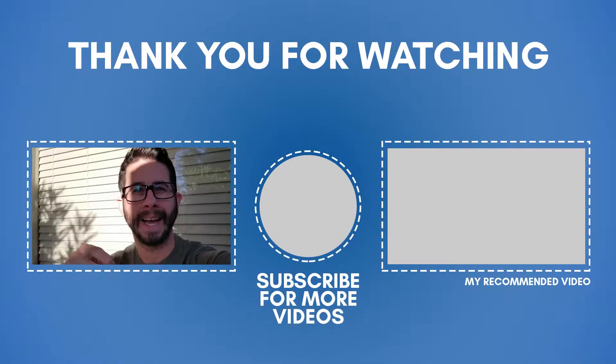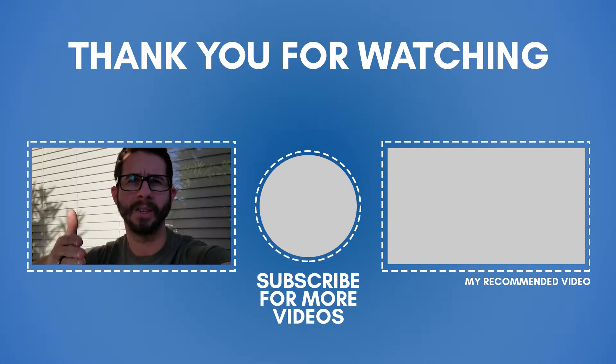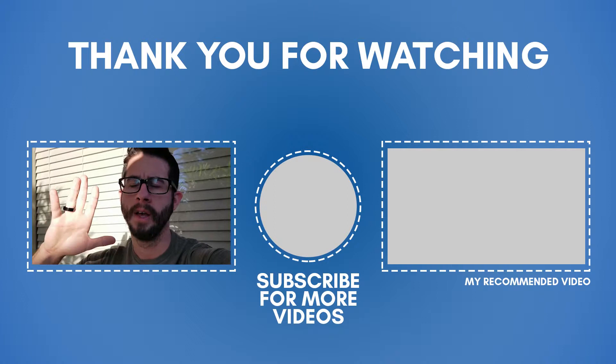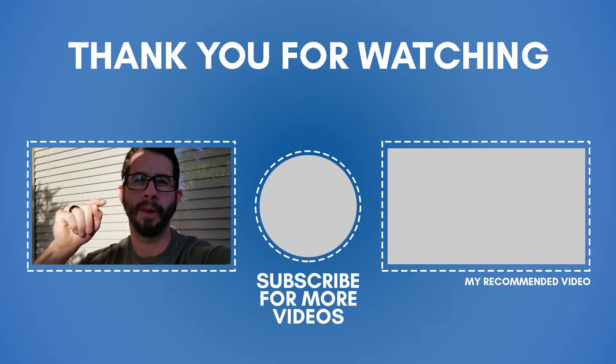Seven seconds in, seven seconds hold, 14 seconds out, seven seconds hold — all through the nose. Get that started with some morning sunlight. As you can see, get that started every morning: 10 breaths, five minutes, get some morning sunlight on your face, and get ramped and ready for the day. See ya.